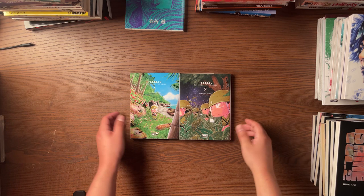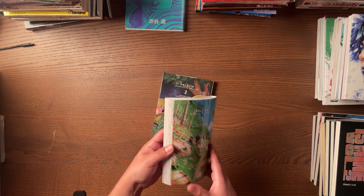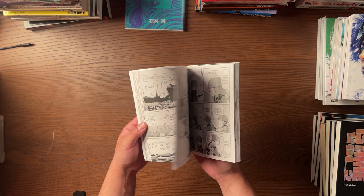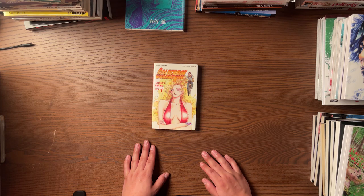Then I got Peleliu Volumes 1 and 2. This was a manga recommended in the French manga community and I definitely see why now — I really enjoyed these first couple of volumes. It's a war manga set on the island of Peleliu, essentially the US versus Japan. And as you can see, they are chibi characters, which makes it such a unique experience reading a war series like that. If you're into war stuff, definitely check out Peleliu.